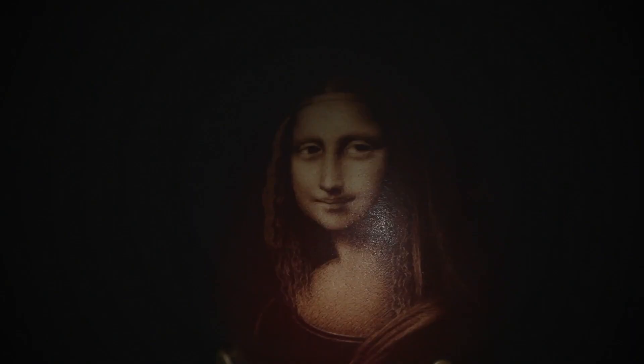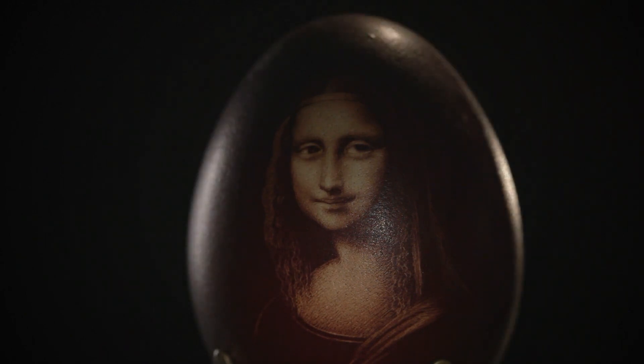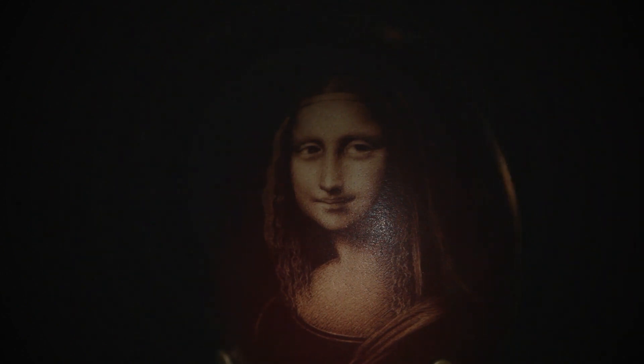American Gothic has perhaps become the country's equivalent of the Mona Lisa — the one image that every American recognizes without necessarily understanding anything about its creator, his intentions, or the mystery that still surrounds it.